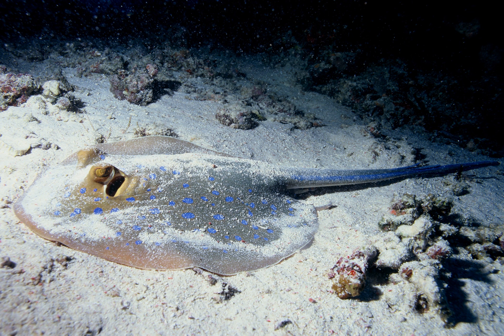Demersal fish live and feed on or near the bottom of seas or lakes. They occupy the sea floors and lake beds, which usually consist of mud, sand, gravel or rocks. In coastal waters they are found on or near the continental shelf, and in deep waters they are found on or near the continental slope or along the continental rise.